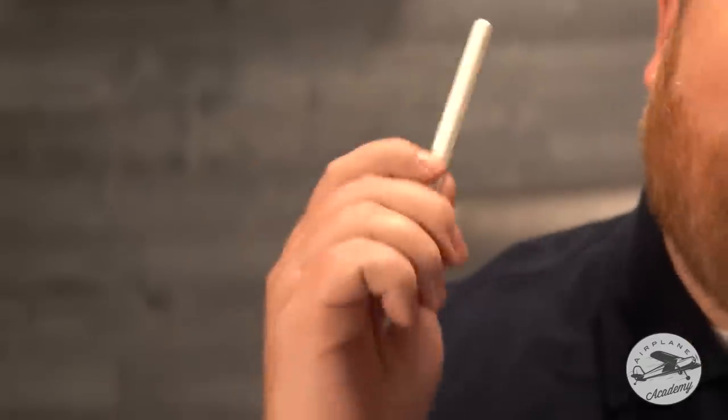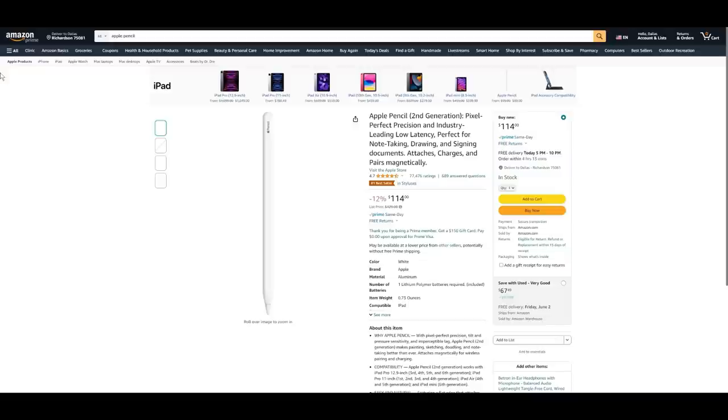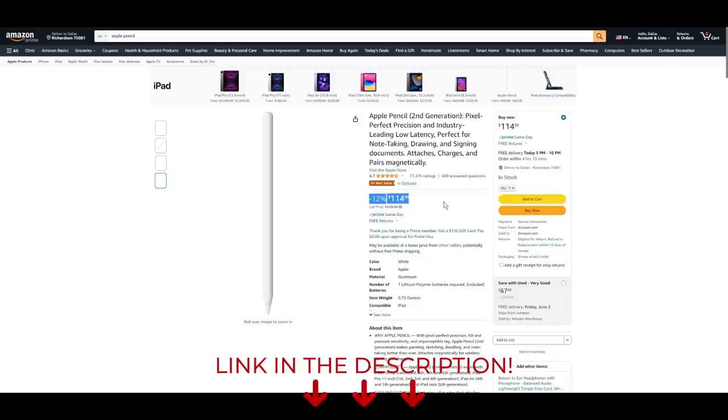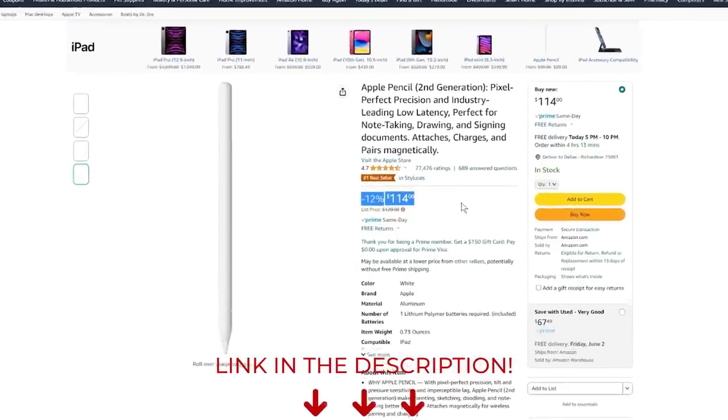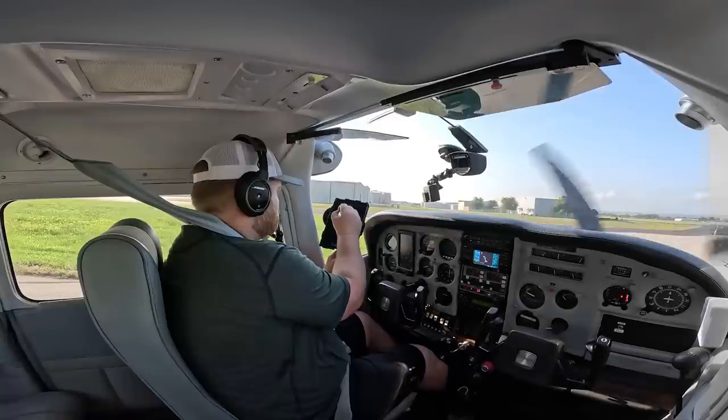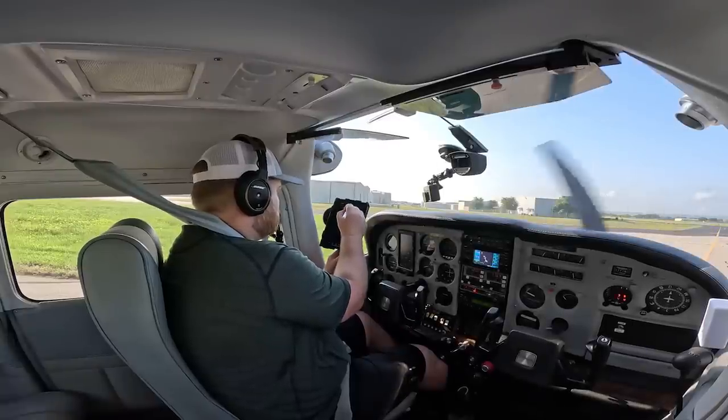My favorite new gadget that I'm using and loving in the cockpit is this Apple Pencil paired with ForeFlight on my iPad. I'm using the Apple Pencil 2, which as of this filming has a discount going on Amazon down from $129 — there's a link in the description where you can check the most current price. I'm using it as a replacement for a traditional pen and paper kneeboard for copying down weather info as well as flight plans and clearances.